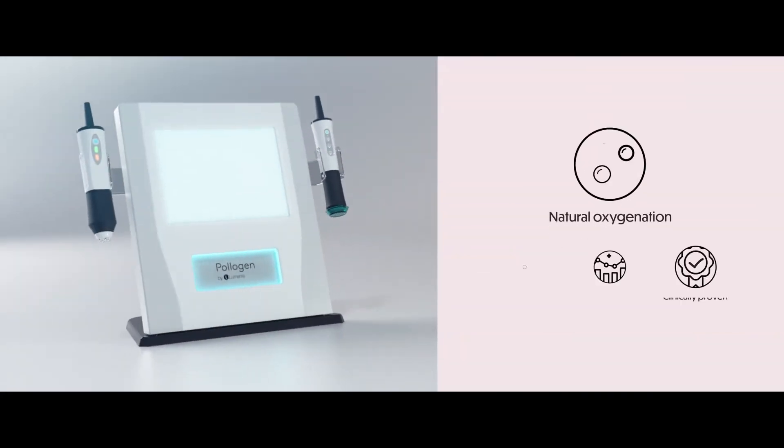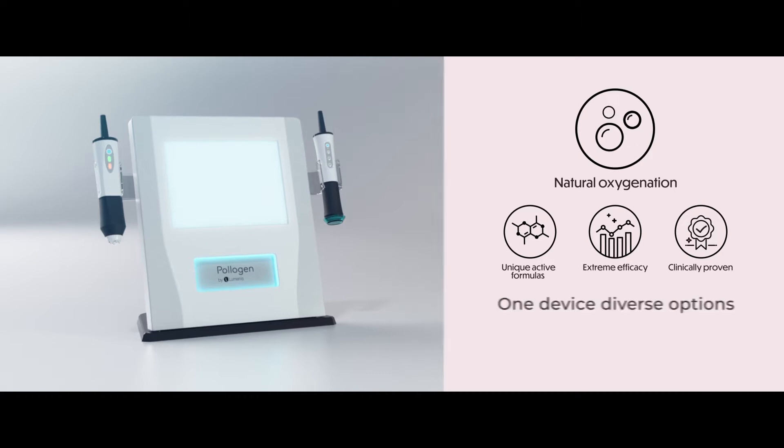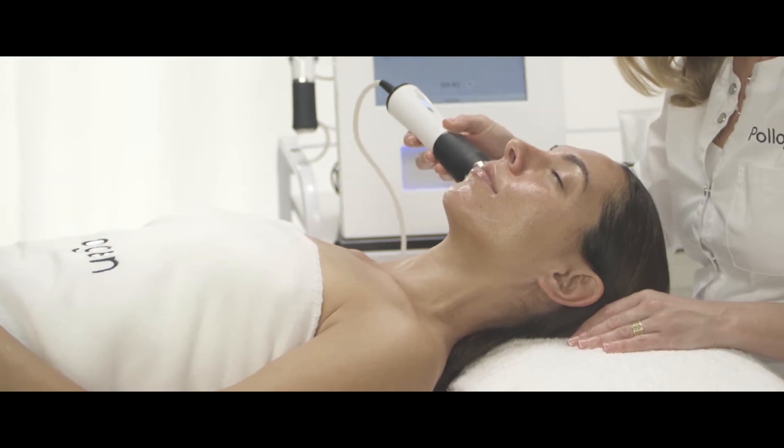Make use of all that science has to offer. Featuring innovative oxypods encapsulating highly efficient formulations and active ingredients.